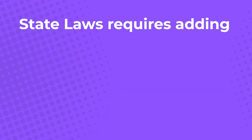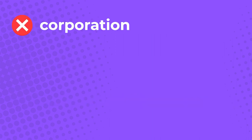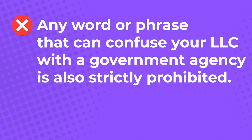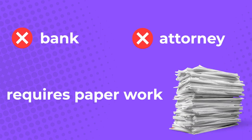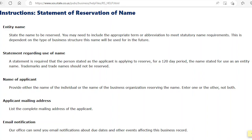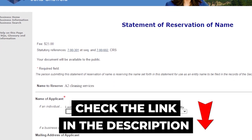Colorado laws also require adding 'LLC' or 'Limited Liability Company' to your registered business name. You can't use terms like corporation, corp, inc, or anything else that could mislead people about your business type. Any word or phrase that can confuse your LLC with a government agency is also strictly prohibited. Using words like 'bank' or 'attorney' would require more paperwork and a licensed professional as part of your LLC. You also need to reserve the name with the Secretary of State, which ensures no other company can use your LLC name for 120 days. It only costs $25 to fill out the Colorado LLC name reservation request form — download it using the link in the description box.